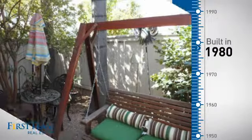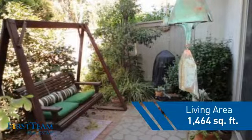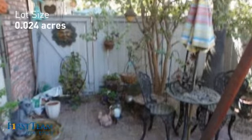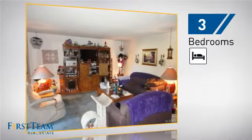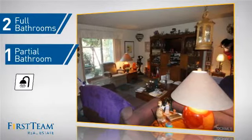This property was built in 1980 and features over 1,400 square feet of space, giving you a spacious layout to play host or kick back and relax after a long day. Inside you'll find three bedrooms, so everyone has a private space to come home to, as well as two full bathrooms and one partial bathroom.